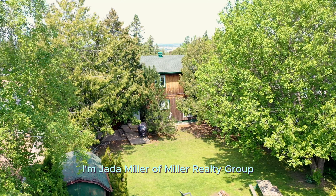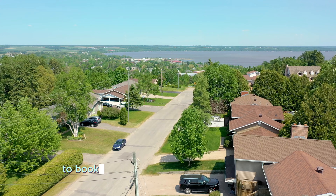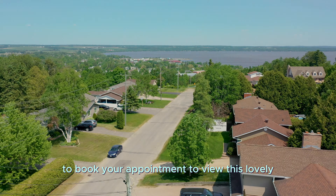I'm Jada Miller of Miller Realty Group, inviting you to book your appointment to view this lovely family home.